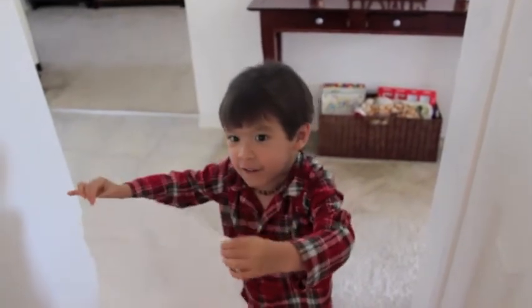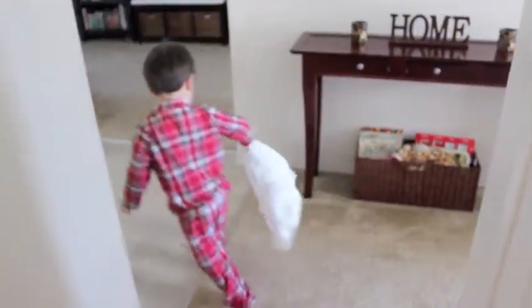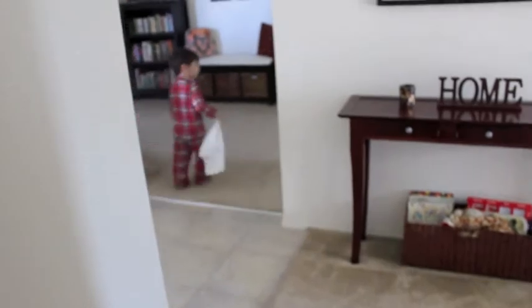So when you come down the hallway, the first bedroom here is the master bedroom — it's mine and Neil's. And then the second door is the bathroom, and the last door is Ian's room. And this is just a utility closet. So if you go into our room, this is our room.